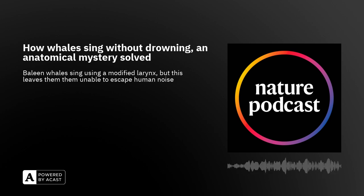When we made these sounds for the first time, we really got sound — and it sounds exactly like a baleen whale.